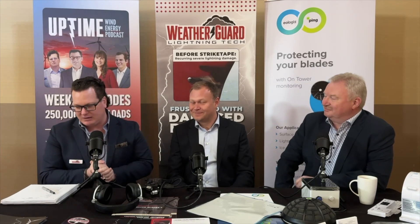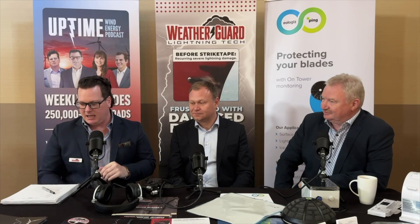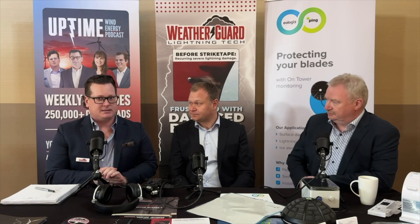We're recording live at Blades USA 24, sitting in the coffee and conversations area with ISPs, asset owners, blade design engineers, and solution providers. I'm here with Polytech — they came over from Denmark on a world tour, heading next to OMS in San Diego. We have Thorbjørn Rasmussen, Chief Commercial Officer, and Mikhail Drachmann Hagg, Chief Technical Officer — two of the great minds from the Polytech team.